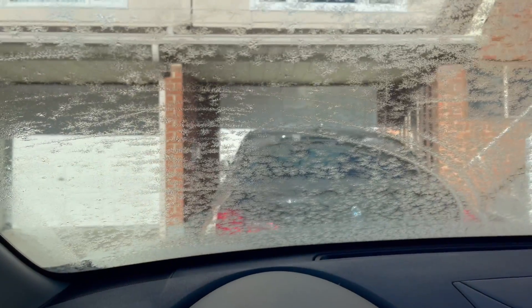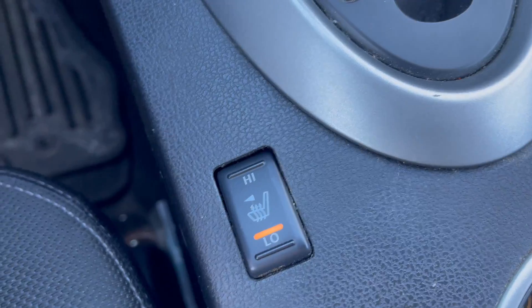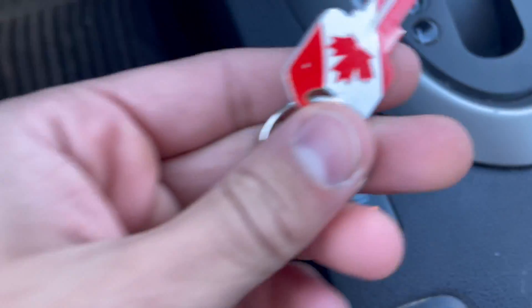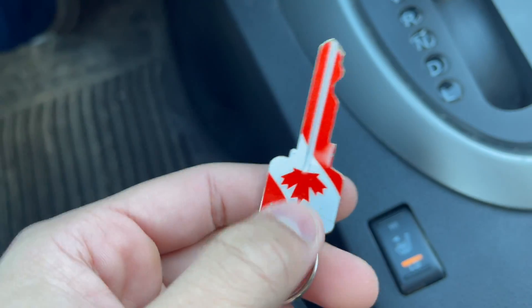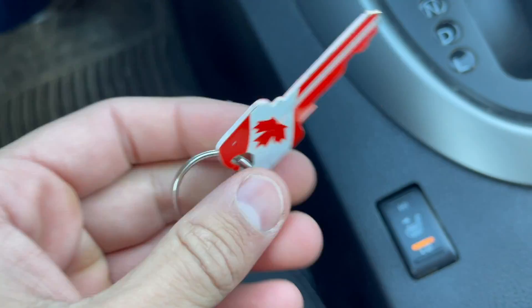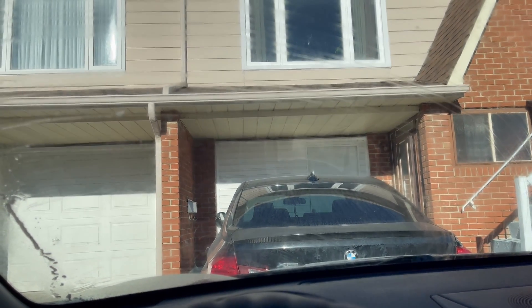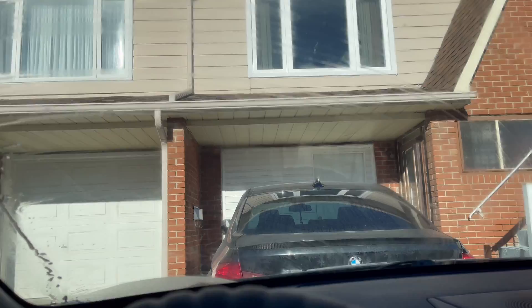I just turned the heat on and the windshield didn't defrost, so now we have to wait. Heated seats in the winter are a major key — see what I did there? Alright, the windshield cleared up now, we're gonna head out.